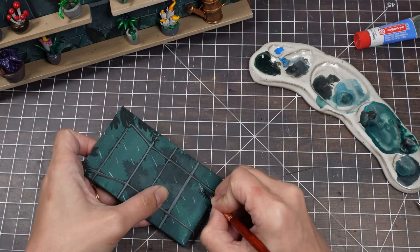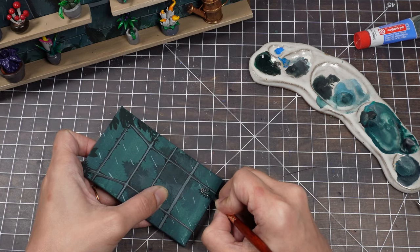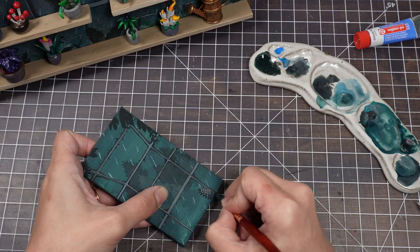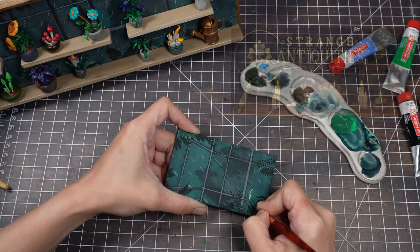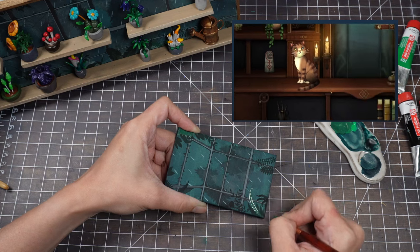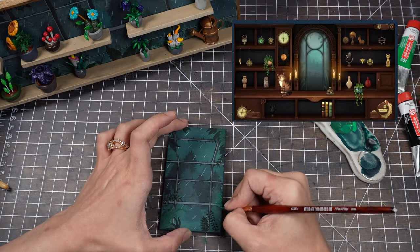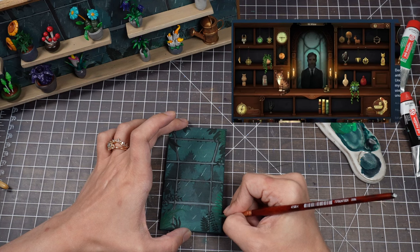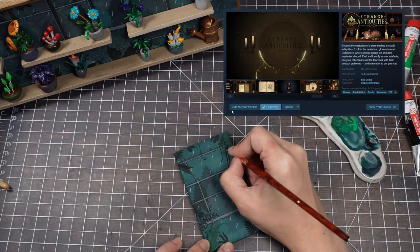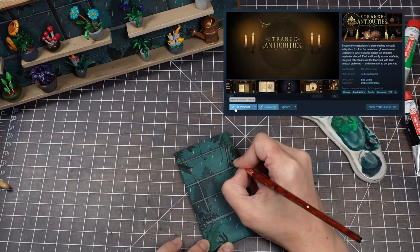As I was putting the finishing touches on this project, Bad Viking — the developers of this game — announced a return to Undermere in an upcoming game called Strange Antiquities. Be still, my heart. If there's anything I love as much as a plant shop, it's a collection of strange and wondrous items. The trailer is up on Steam, so go take a look and don't forget to add it to your wishlist.